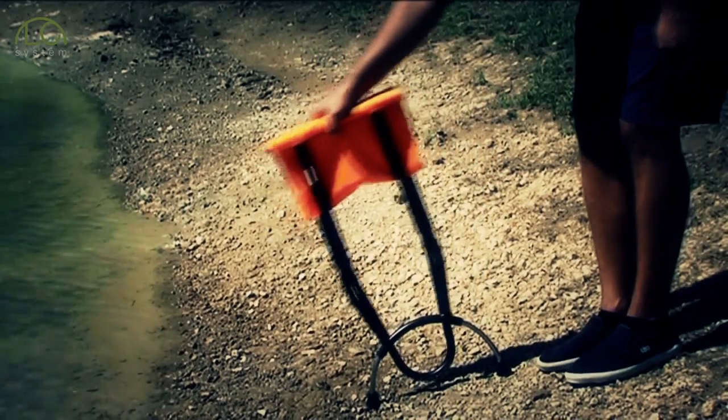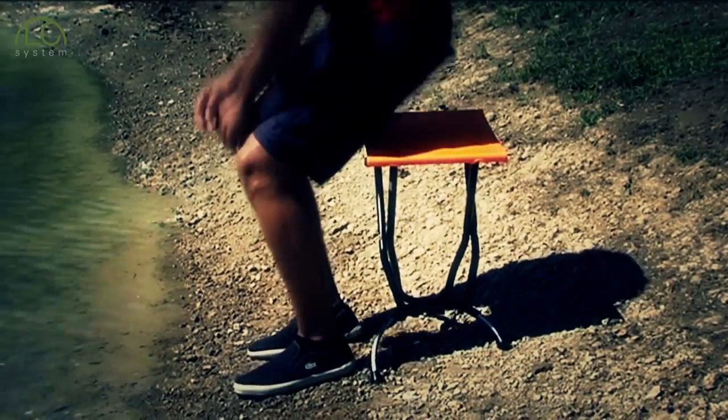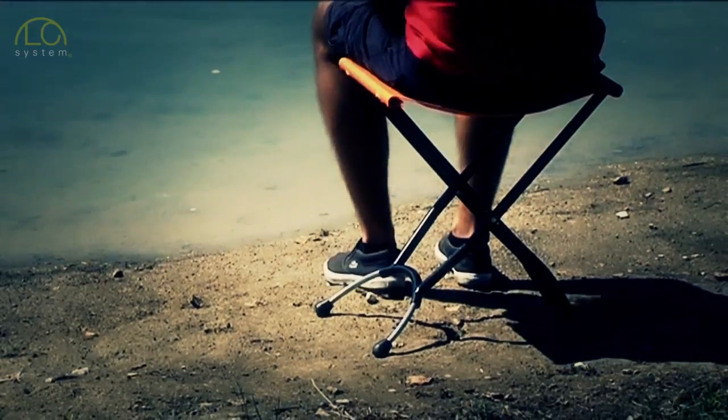MySeat was created using the patented level compensation system. And through this innovative but simple design, the MySeat can be used on any uneven ground — rocks, sand or mud — and you can still sit perfectly upright and comfortable.